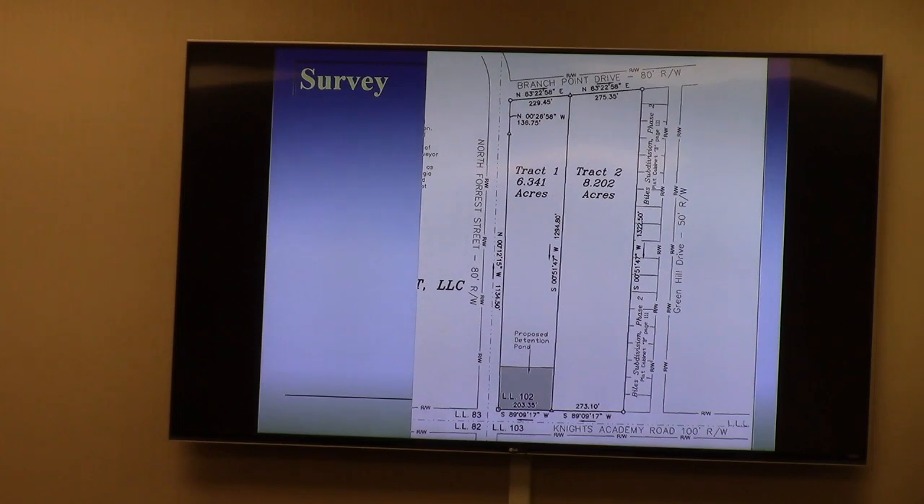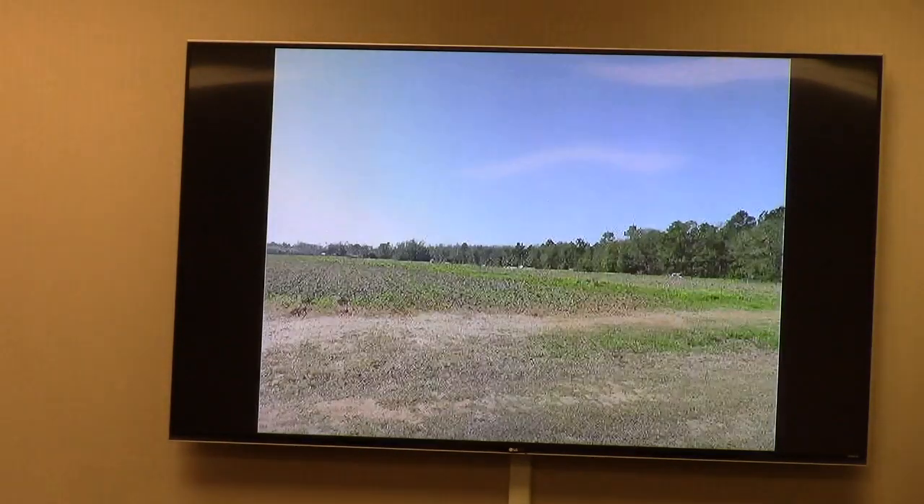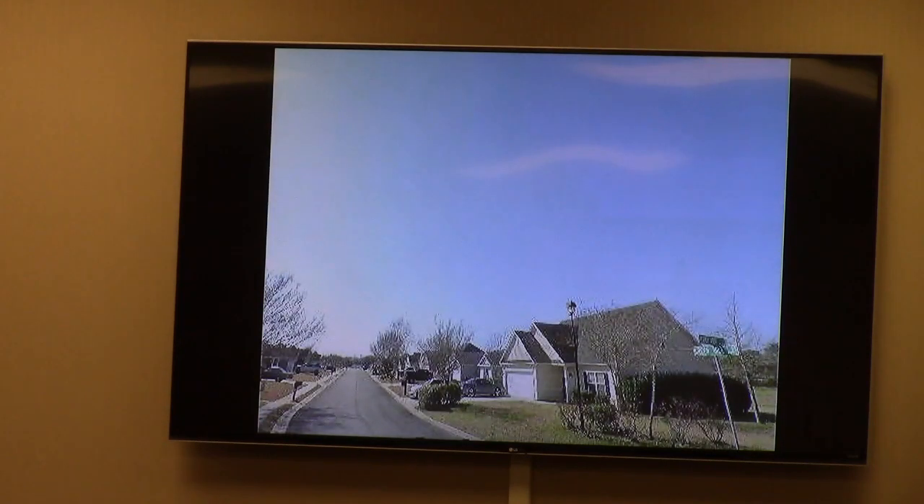They still have the same type of use as conventional townhouses in terms of density. Subject property pictures: this is the view from the intersection of Branch Point and North Forest looking southeast into the subject property — a clear crop field on a nice sunny day. Further south, looking straight south from Branch Point Drive into the subject property, again a crop field. Adjacent properties to the north of Branch Point are the same — crop field — with rooftops of existing subdivisions visible in the distance.